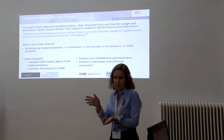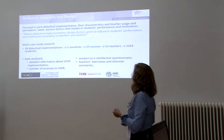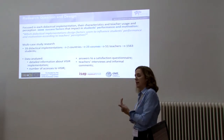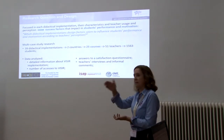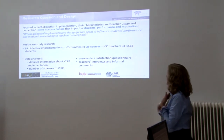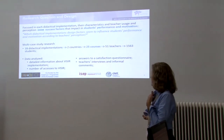There were 39 didactical implementations in 25 different courses in two countries, Brazil and Argentina, not only in higher education but also in high school and technological school, although to a very lesser extent. It involved 25 different teachers and 1,563 students.